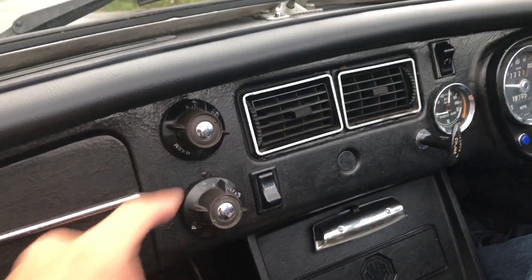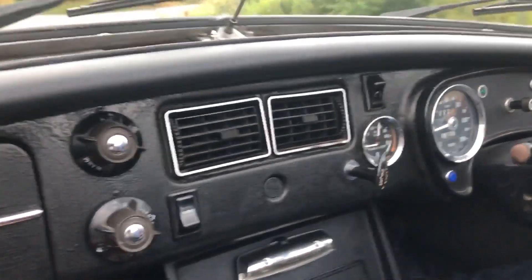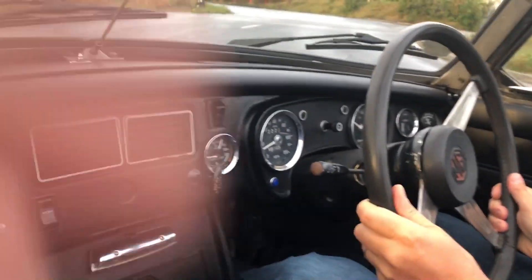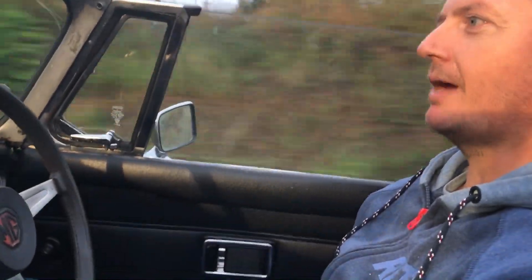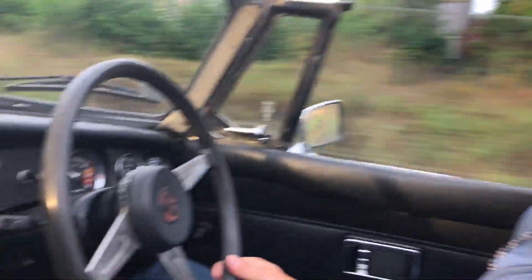Na co tyhle tady zrovna jsou? To je topení a ventilátor. A jak jsi říkal – blinkry opačně, takže ve vlastním autě se potom vždycky trápím se stěrači, ale to jsou takové malé věci.